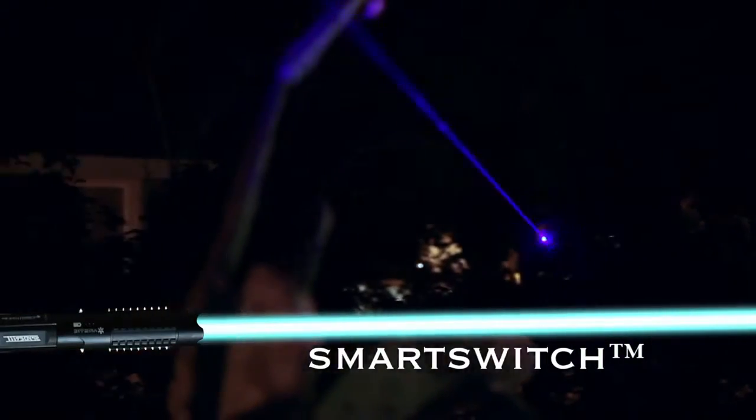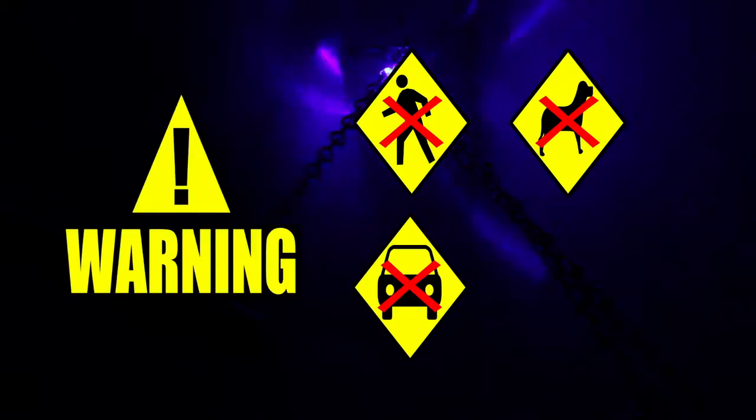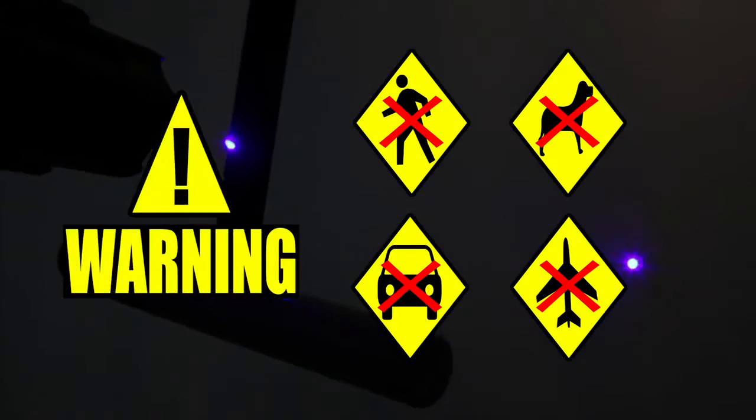With the Smart Switch technology, this laser requires a coded sequence to initiate the beam. This laser is a potential hazard. Never aim it at an automobile or an airplane. Please use it responsibly.